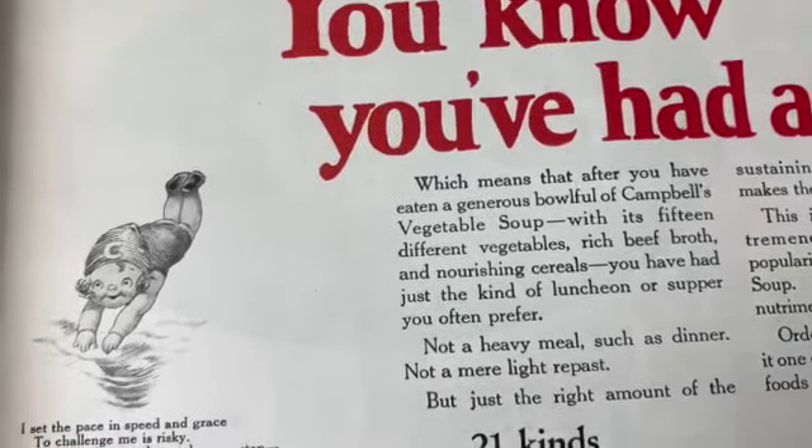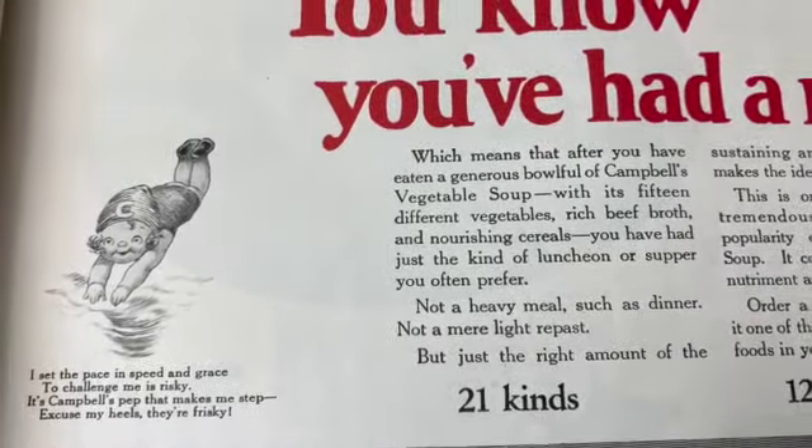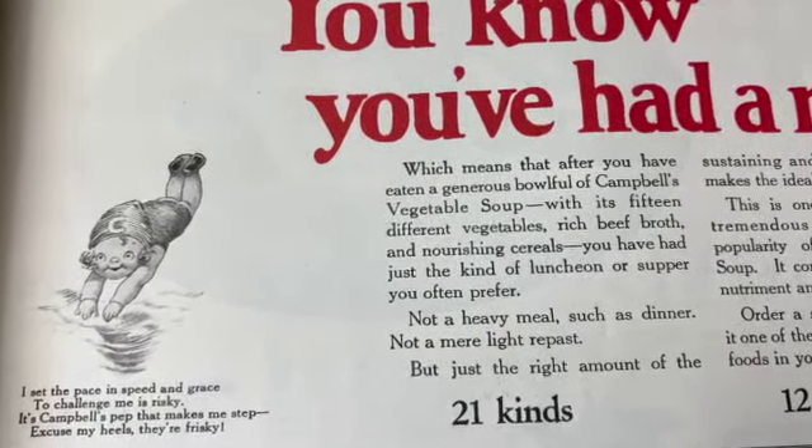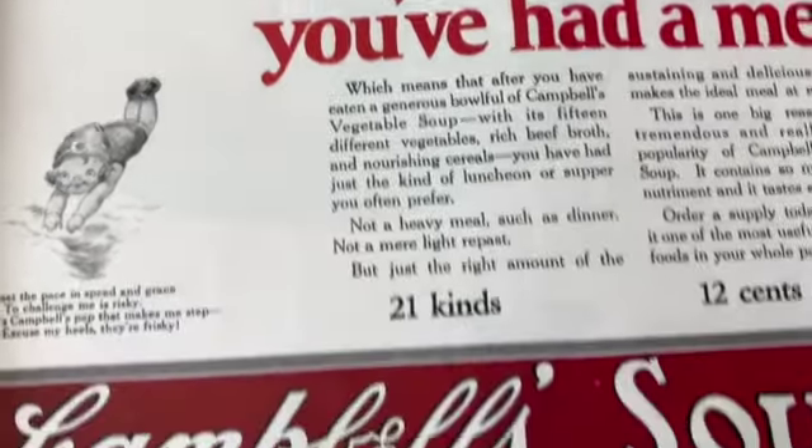Campbell's soup - even in the 20s. 'I set the pace and speed and grace to challenge me as risky - it's Campbell's pep that makes me step, excuse my heels, they're frisky.' That's very cute.